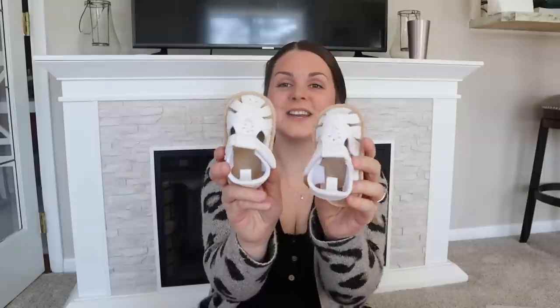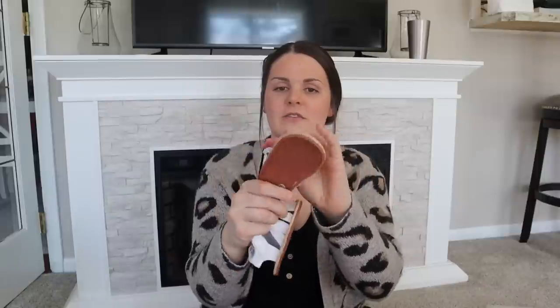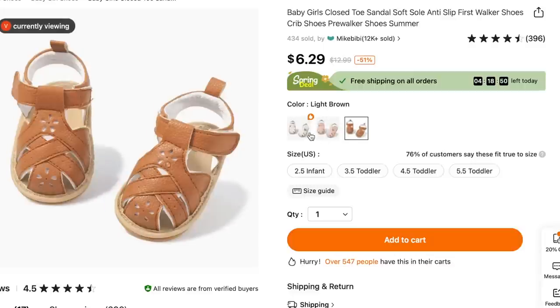I wanted to get Isla some closed-toed shoes for the summer, especially since she's walking now. These were only $6.99 — look at how cute they are, these little white sandals. I love that they are velcro so they're easy to get on and off, and of course they cover her little toes so we don't have to deal with any scraped toes.